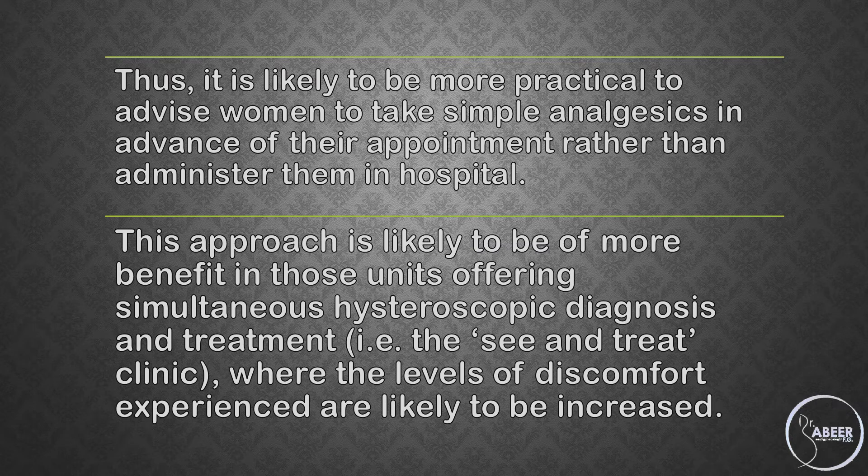This approach is likely to be of more benefit in those units offering simultaneous hysteroscopic diagnosis and treatment — for example, the 'see and treat' clinic — where the levels of discomfort experienced are likely to be increased.